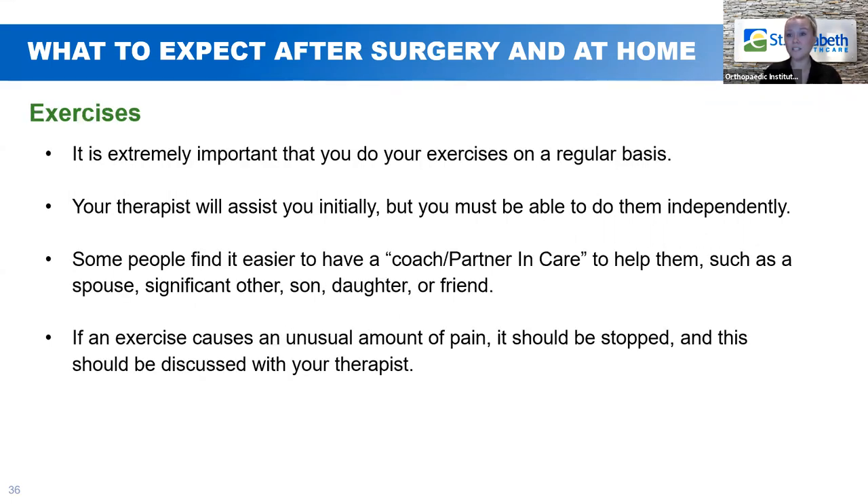Exercises. The therapists will teach you a couple of exercises before you go home, and it's important that you do these on a regular basis until you follow up with your surgeon and get released to formal physical therapy. The exercises given in the hospital are really just to keep you from getting stiff — range of motion of the hand and elbow. Your therapist will walk you through them at first, but you'll need to do them independently. This is a great time for your partner in care to step in, as they can make sure you're doing them correctly. If any exercise causes an unusual amount of pain, stop and discuss it with your therapist or surgeon.